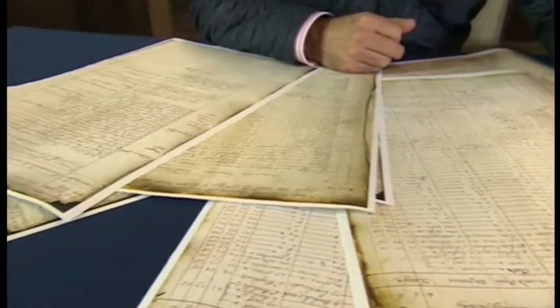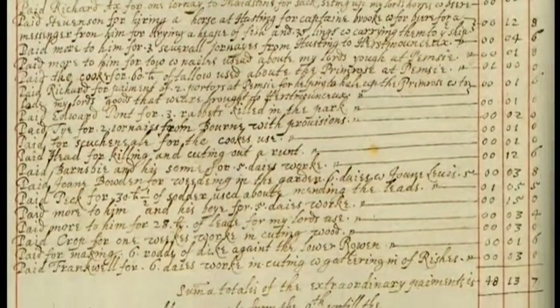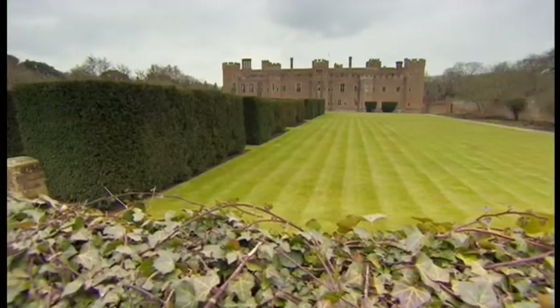To be frank, the beer would have been a lot healthier to drink than the water back in the day. Running a castle was an expensive business, and this just goes to show how detailed and careful they had to be — they kept a watch on every single penny. These are just a few pages from hundreds that exist in the castle's archive.